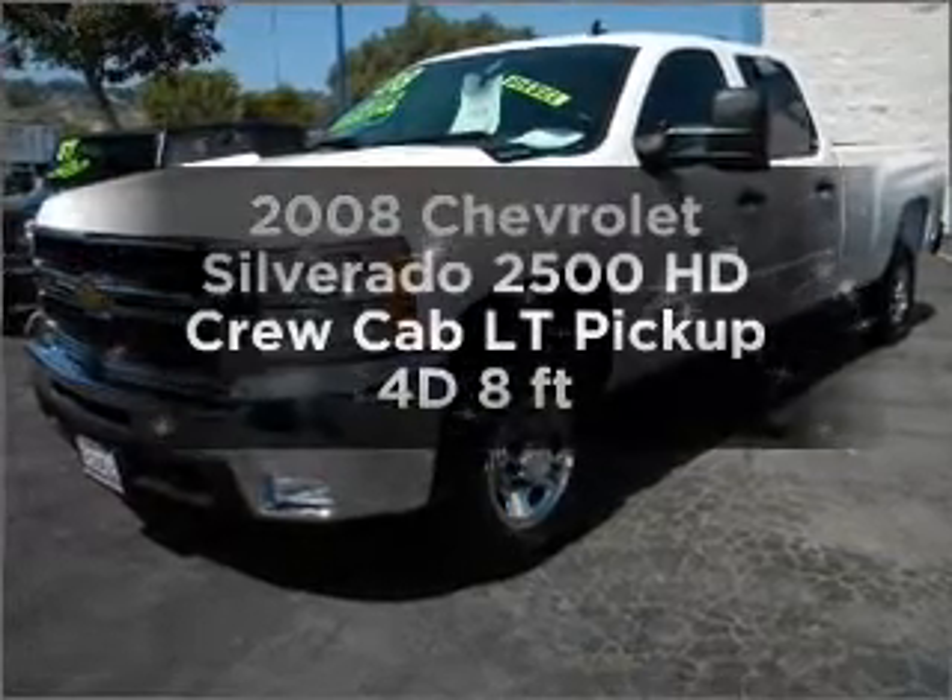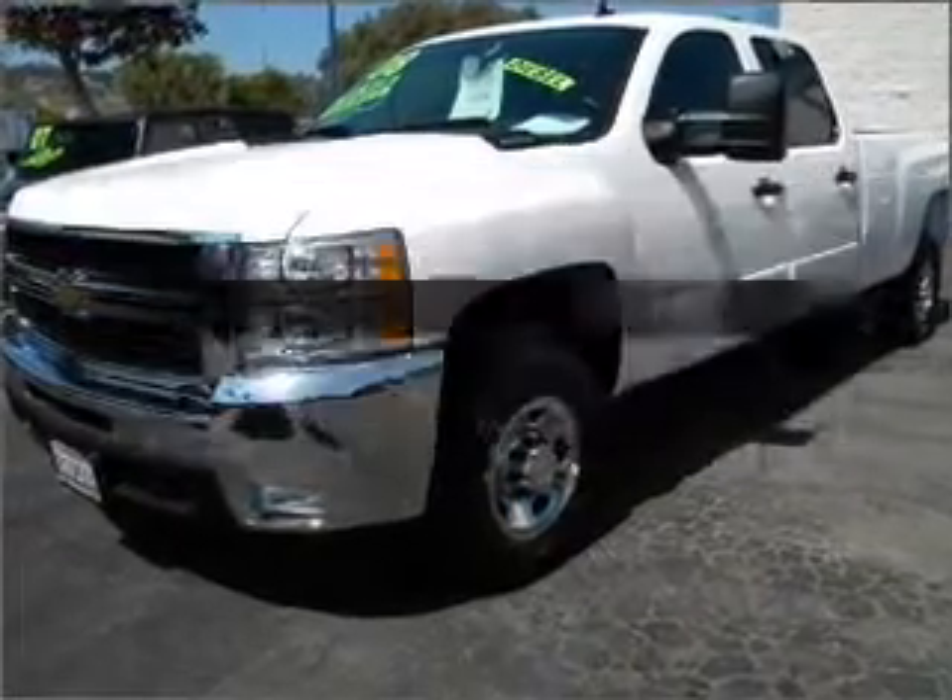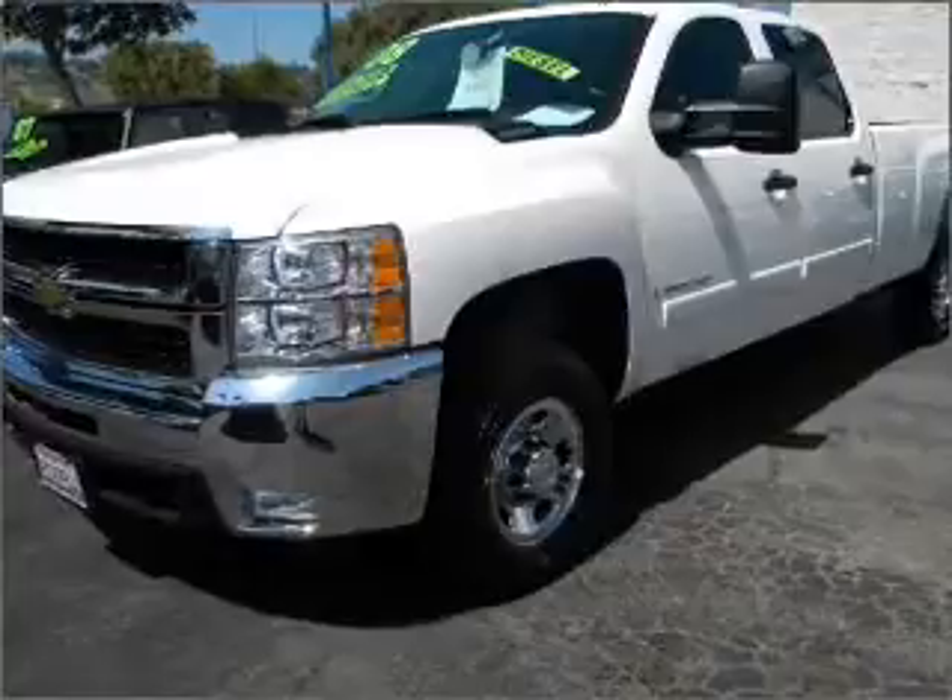This is the set of wheels you've been looking for, with a reliable engine connected to a smooth shifting transmission.